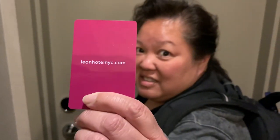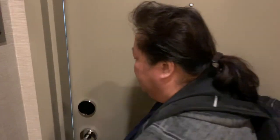We're checking in at the Leon Hotel. We're in Chinatown, and we're going to go into our room — it's room tour time.